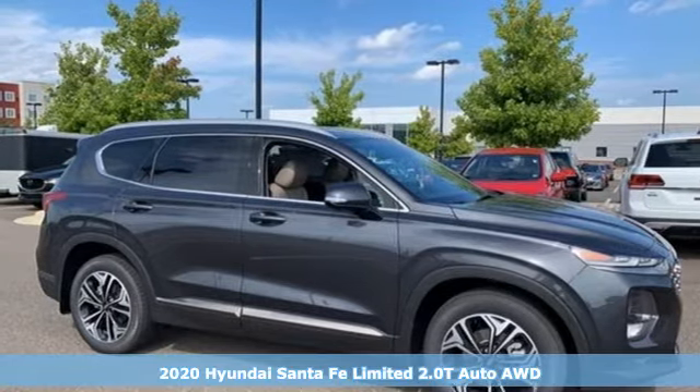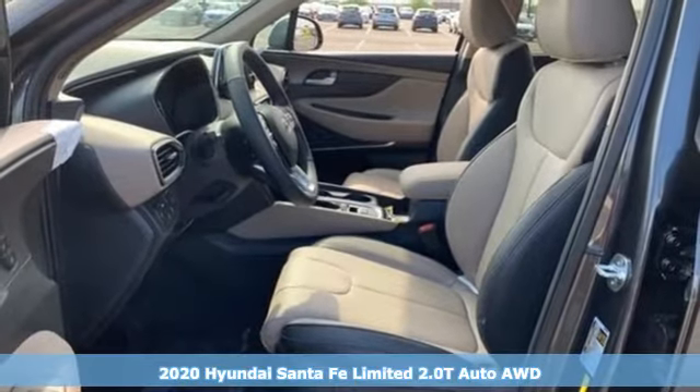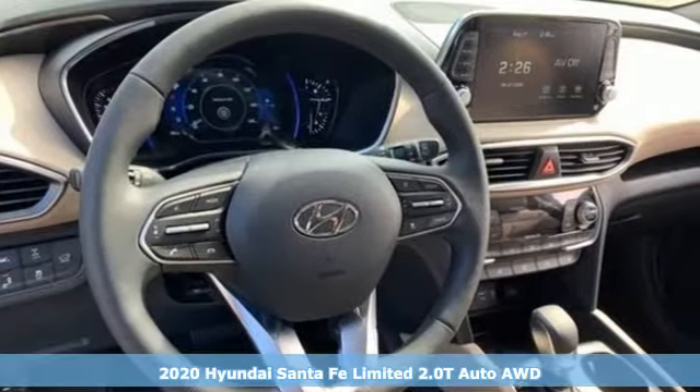Here's a new 2020 Hyundai Santa Fe. Challenging convention to find a better way — it's the Hyundai way. It's equipped for all your driving needs and wants.